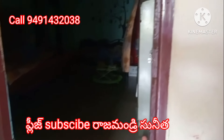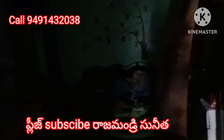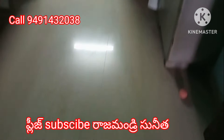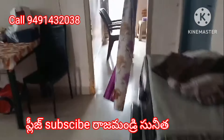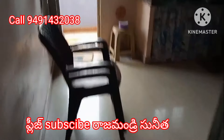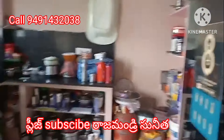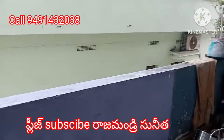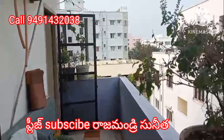We have a low budget apartment for sale in the heart of the city. It is a double bedroom, hall, and kitchen apartment located on the third floor. We have an undivided share and attached washrooms.